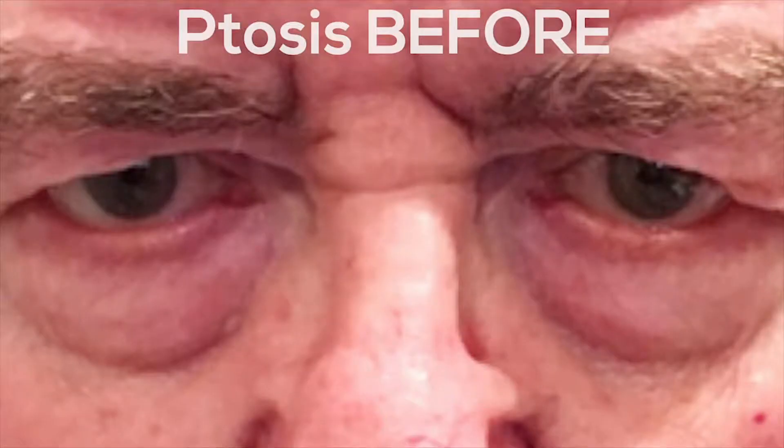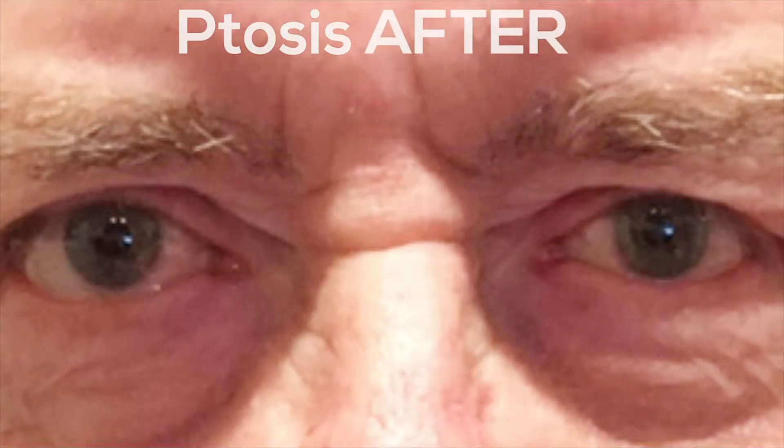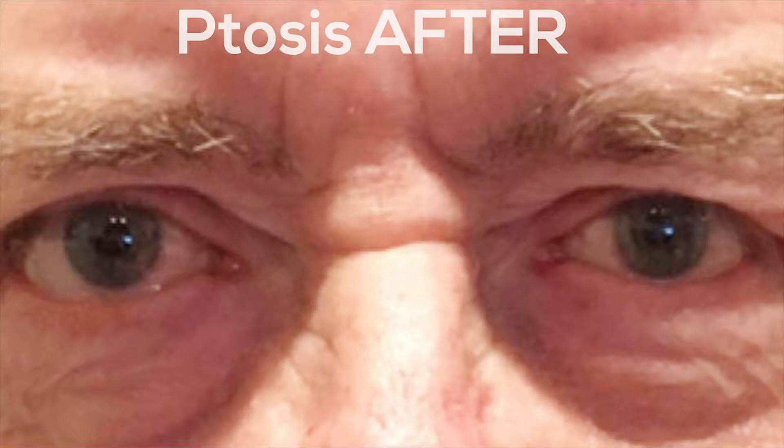If the surgery is being done in the operating room, it is done under sedation and not general anesthesia. At a certain point, the surgeon will likely have the anesthesia staff wake you up to make sure the eyelids are even, and then you'll go back to sleep. An incision is made in the eyelid crease so that any scar that forms will be hidden in the crease. The extra skin and fat is then removed and one or more stitches are placed in the muscle of the upper eyelid to raise it.